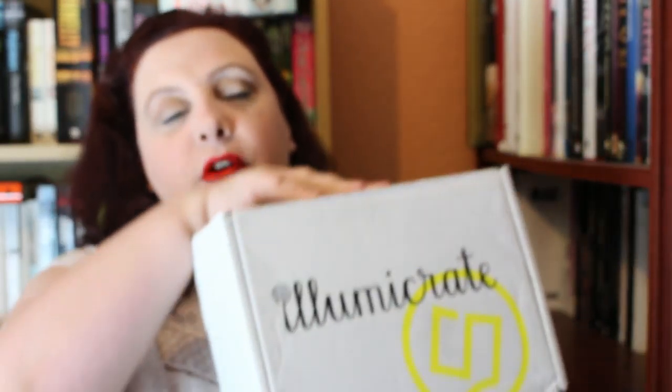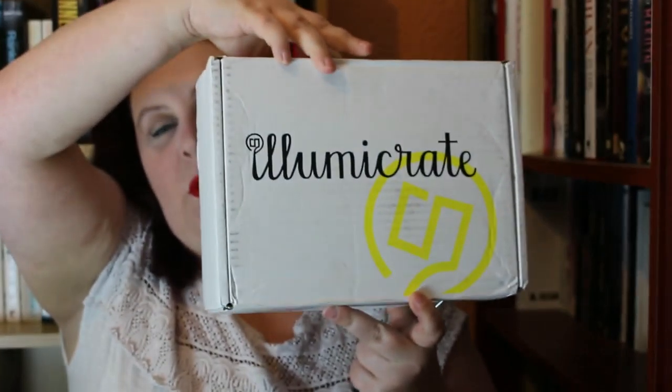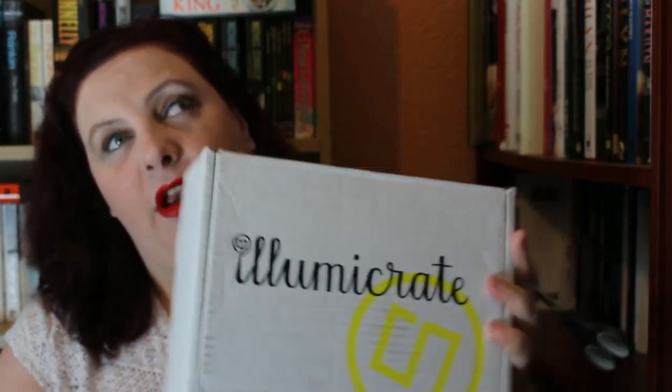Hi everyone, it's Andrea here and I'm really super excited today because I got my first subscription box through the mail today, and that is the Illumicrate subscription. This is a British subscription and it costs £29 and it's every three months, so the next one will be sent out in November.